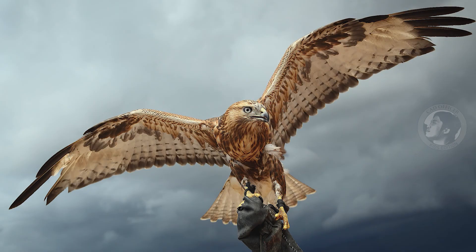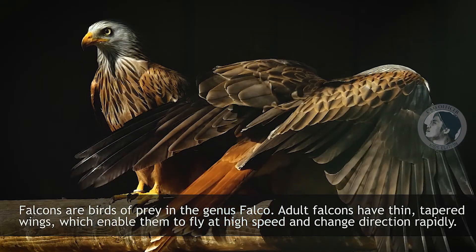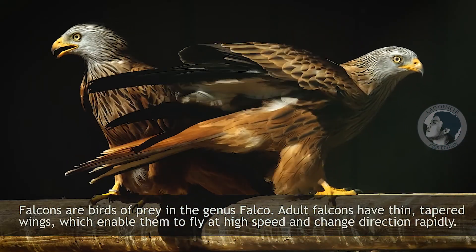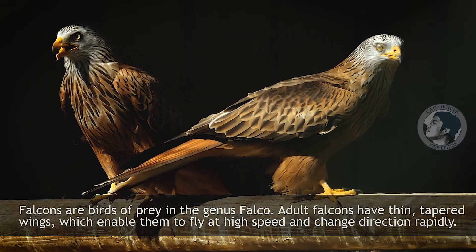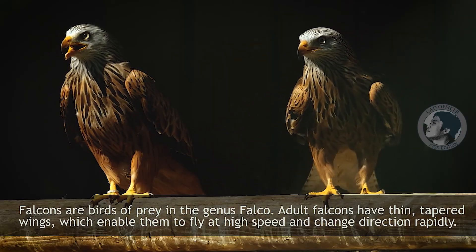Falcon. Falcons are birds of prey in the genus Falco. Adult falcons have thin, tapered wings, which enable them to fly at high speeds and change direction rapidly.